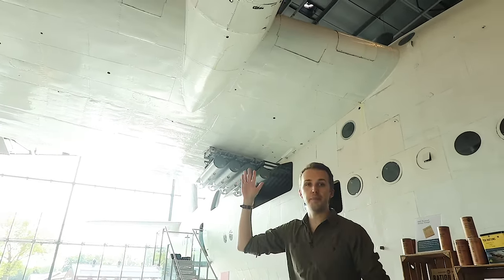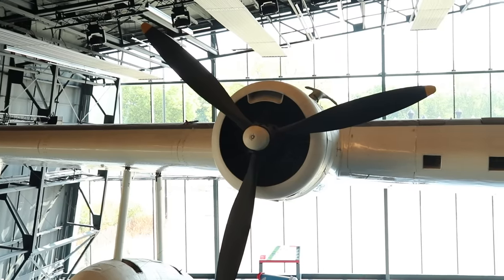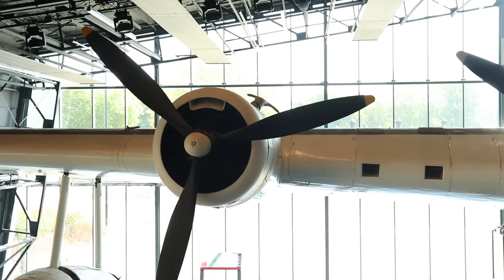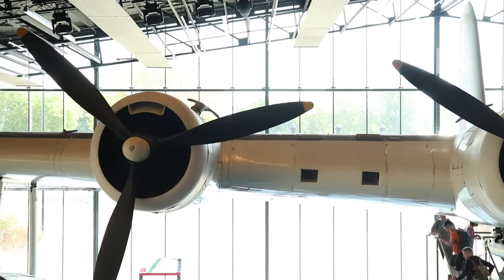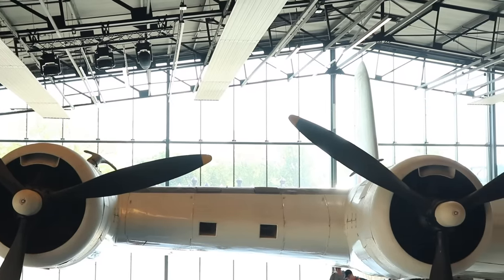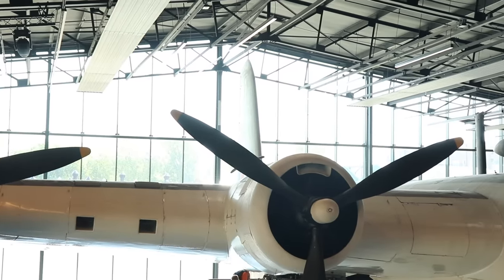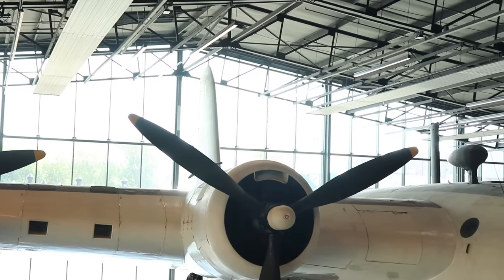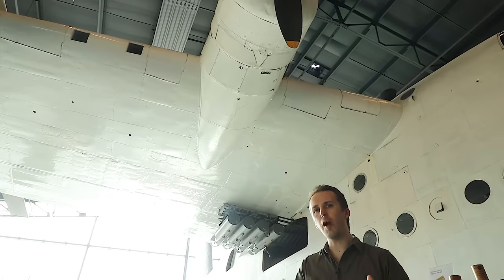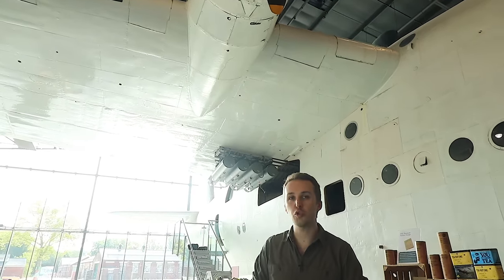The engines themselves are Pratt and Whitney R-1830s, dash-90Bs. This plane originally came out with dash-65s and was re-engined to the dash-90Bs. Those produce around 1,200 horsepower at the highest setting. Max setting would be running at about 2,700 RPM with a boost of plus 9 on your pounds per square inch.